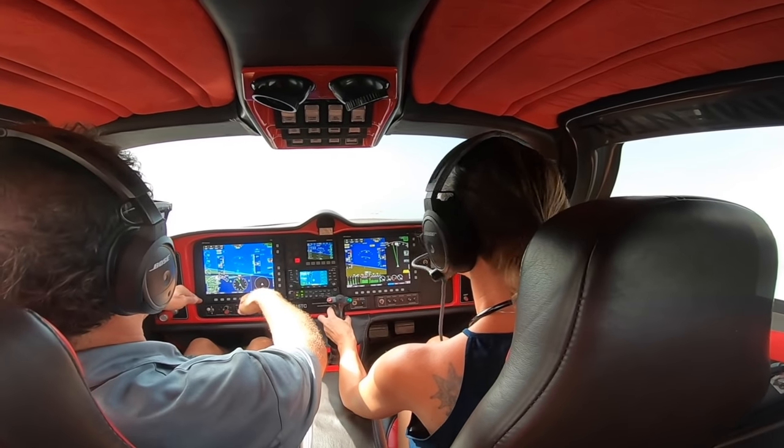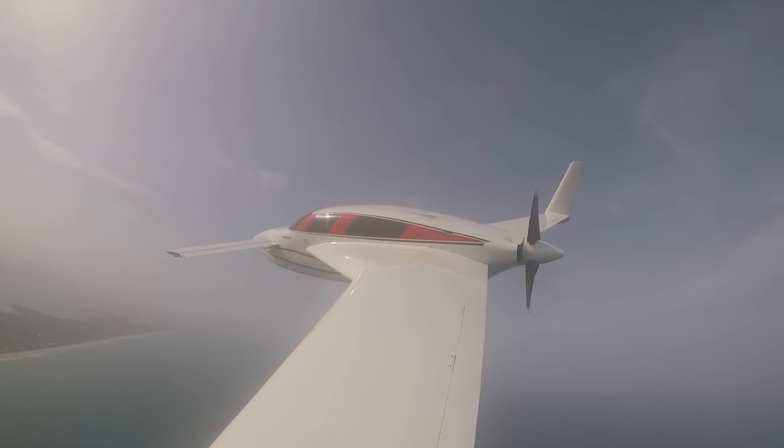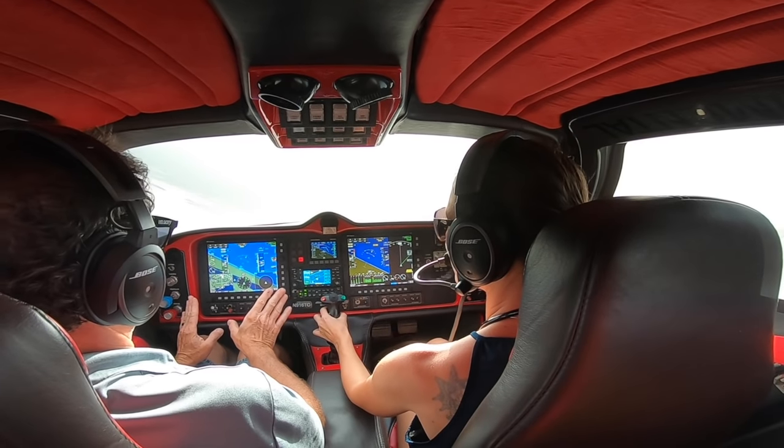Getting the center stick down and out of the way is kind of nice so you can see over the nose. See how easy it is when you're going fast to climb? It's 600 feet of it.